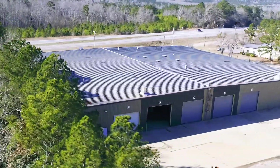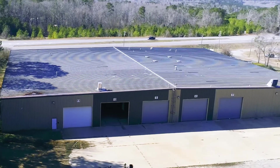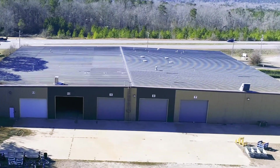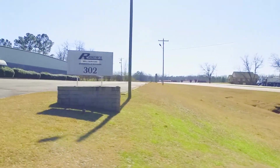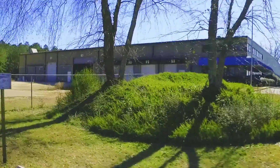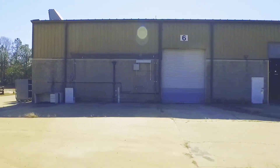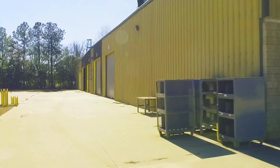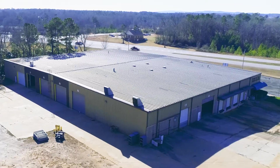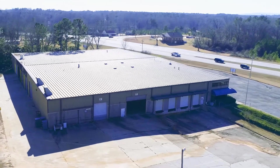This 43,200 square foot multi-purpose building is located on Highway 341 in Barnesville, Lamar County, Georgia. The building, built in 1988, is all metal construction located on 6.26 acres of industrially zoned land. This building has been modified to serve as a steel trailer fabrication and painting complex. Originally, the building was built as a wooden door manufacturing and distribution facility.